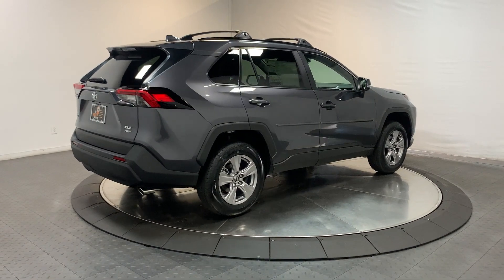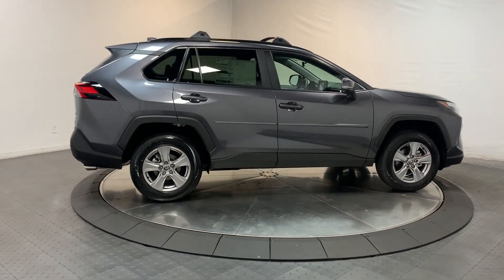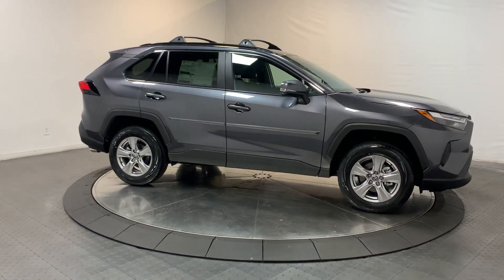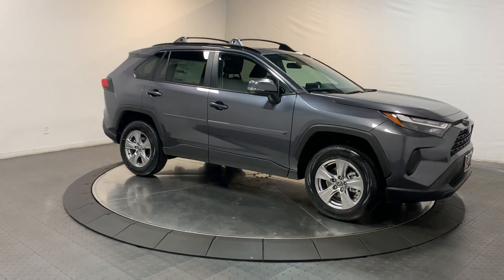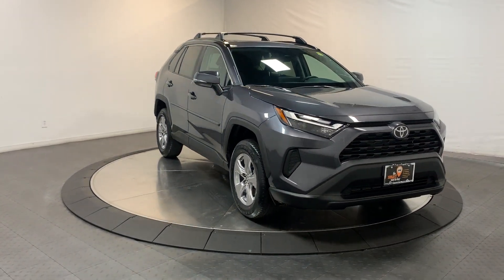These are just some of the great options this vehicle comes with: keyless entry, moonroof, backup camera, satellite radio, heated mirrors, dual zone AC, power driver's seat, alarm, aluminum wheels, and steering wheel audio controls.